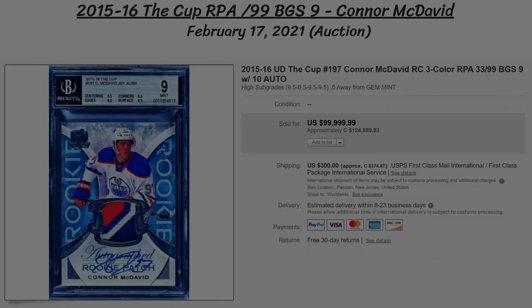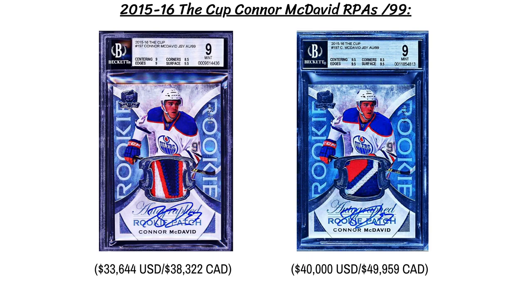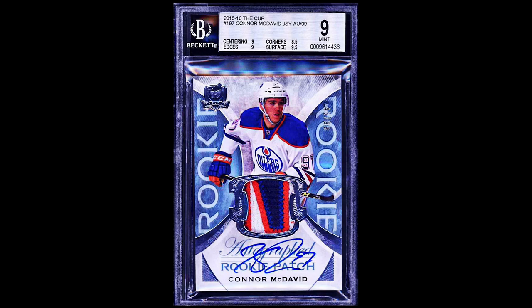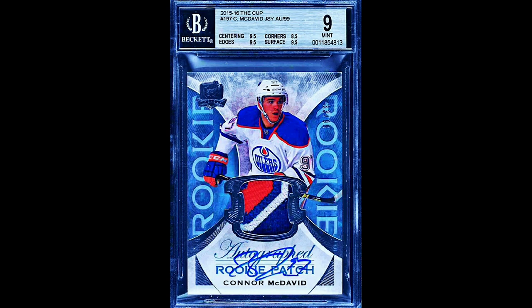As for the top card, there were actually two sold during February — Connor McDavid's 2015-16 The Cup RPA. Early on in the month, on February 1st, the first one sold at auction for over $33,000 US, or $42,000 Canadian, with a beautiful four-color patch and BGS 9 grading. That was one-upped by the other McDavid, which went for a best offer of $40,000 US, or just shy of $50,000 Canadian, also with a BGS 9 and another sweet patch — arguably slightly better than the first, but both were nice. So that takes the top card of the month of February 2021 on eBay.